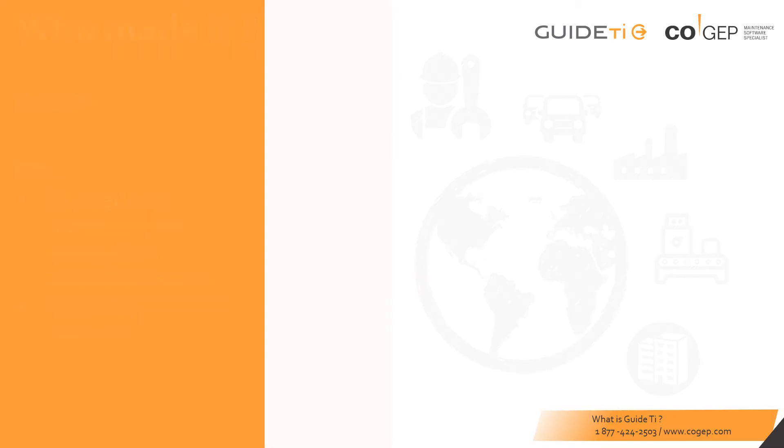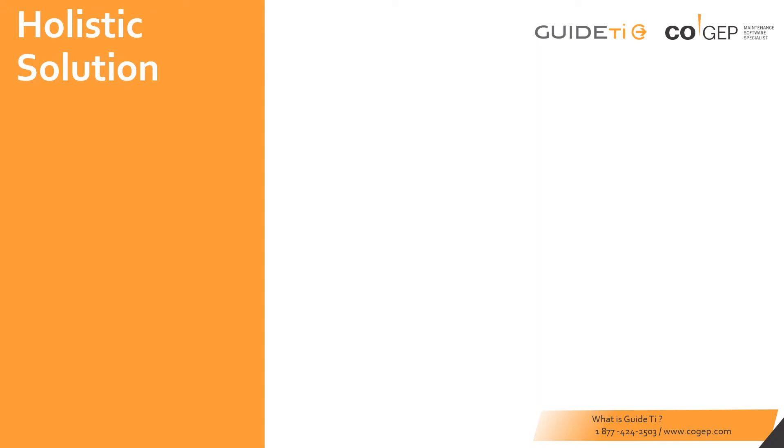GuideTI is a holistic solution. Choose GuideTI and you get all the tools that come with it — start off using them all, or only using a few and expanding at a pace comfortable for your organization.